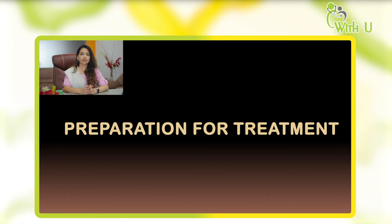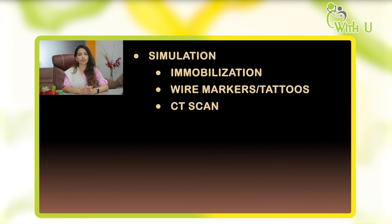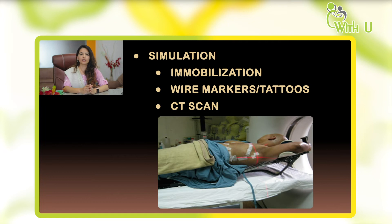Once the patient has given consent for treatment, she undergoes a procedure known as simulation — a rehearsal of the actual treatment under the machine. The patient is made to lie down in the treatment position and a plastic mask is made over the body to immobilize and fix the patient in a particular position, which is retained during treatment. Markings or tattoo marks are made on the body so that we position the patient correctly during each treatment session. Then a CT scan of that area is taken.